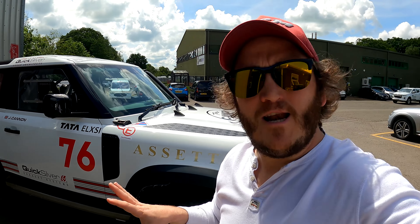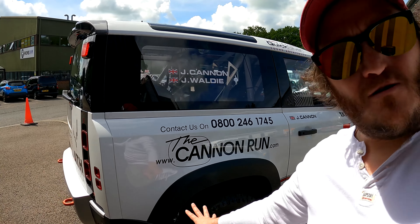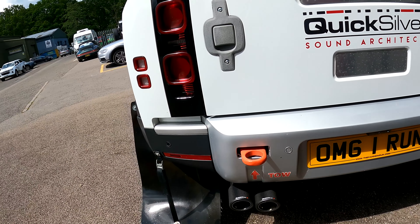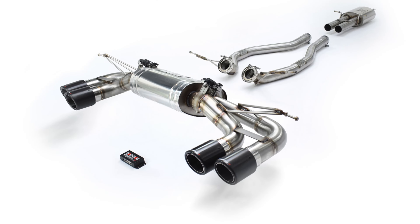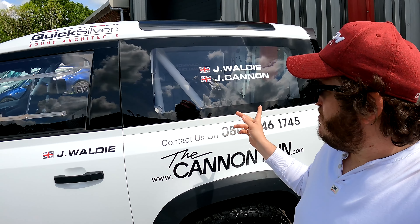This has a P300 petrol two-litre engine in it. If you run around the back — try and ignore these absolutely tremendous mud flaps — you have the Quicksilver quad carbon fiber tips there with a reduced stainless steel silencer and the Sound Architect valve technology, so you can operate the valves for full effect.